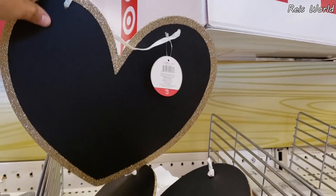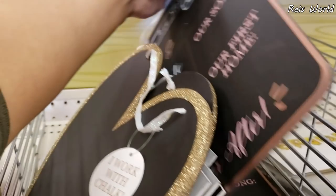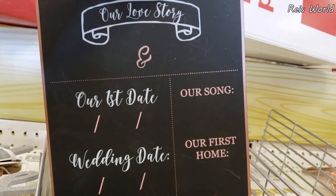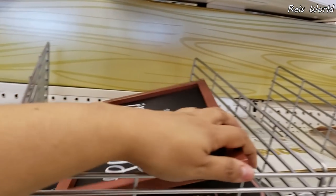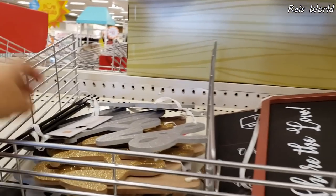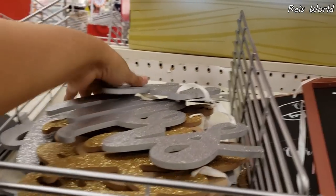Share the love. Hashtag. We do have a heart — going to have glitter on that. Our love story, wedding date, our song. Do you guys have a song? Let me know. I don't really know if we have one. Brown Eyed Girl — oh, that's a good one. And then arrows — you know, they're chalk.